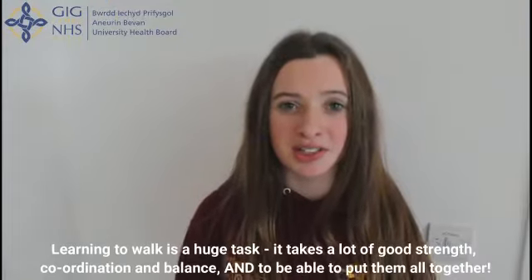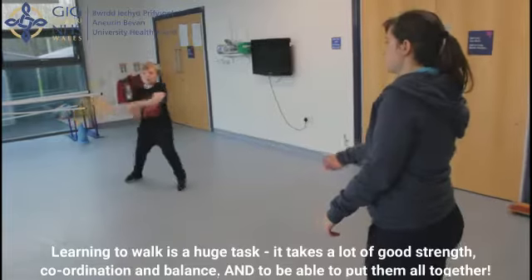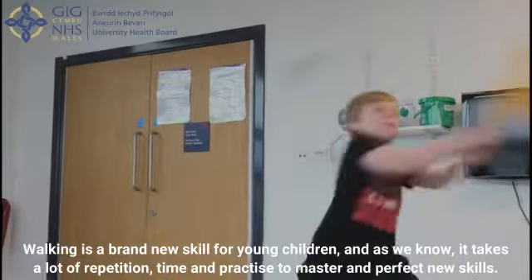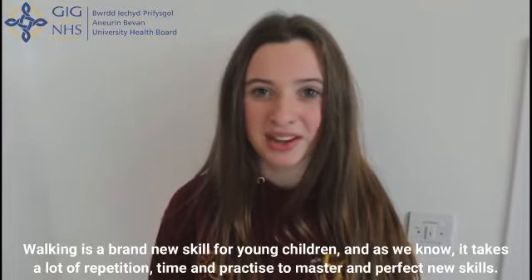Learning to walk is a huge task. It takes a lot of good strength, coordination and balance, and the ability to put them all together. Walking is a brand new skill for young children and, as we know, it takes a lot of repetition, time and practice to master and perfect new skills.